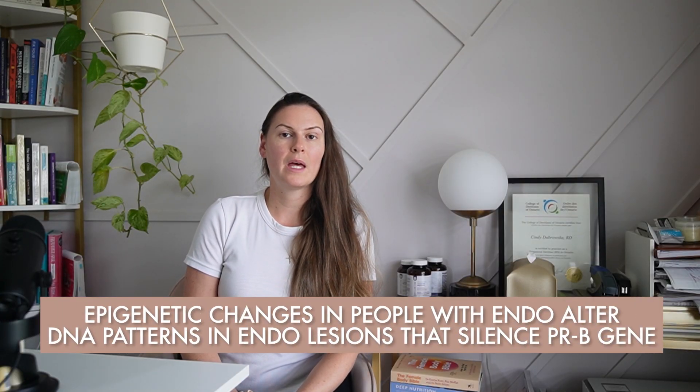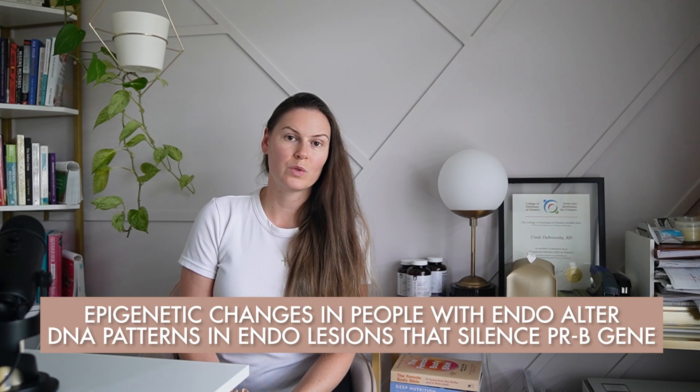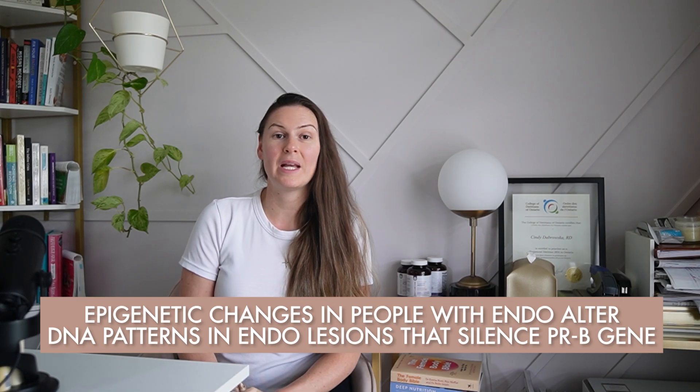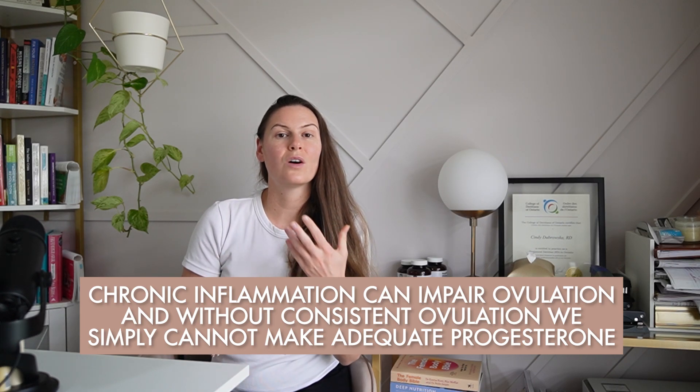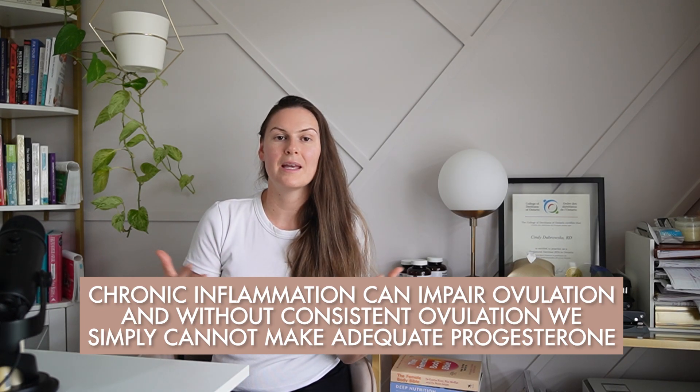Epigenetic changes in people with endo alter DNA patterns in endometriosis lesions that silence progesterone receptor beta genes, contributing to progesterone resistance at the epigenetic level. Furthermore, the inflammation in endo that progesterone can reduce disrupts hormone signaling, preventing adequate progesterone production. The estrogen excess seen in endometriosis is also part of what suppresses progesterone receptors, fueling further inflammation and dampening the positive effects of progesterone. And lastly, chronic inflammation can impair ovulation, and without consistent ovulation, we simply cannot make adequate progesterone.